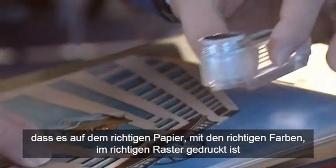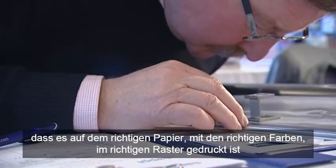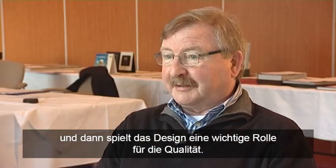The difference between good print and excellent print is that it's printed first of all on the right paper, with the right inks, the right screens, but second, design is also part of quality.